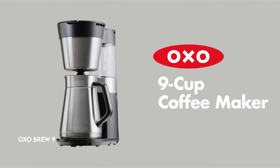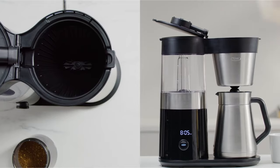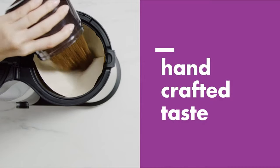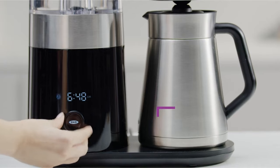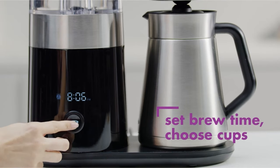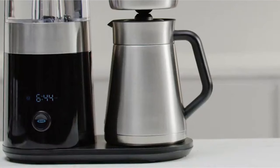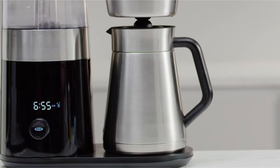At number 5: the OXO Brew 9. The Better Brew Precision Brewing System is intended to improve the coffee-making experience by providing exact control over water temperature and brew cycles, regardless of whether you're brewing a tiny batch or a huge pot. It has a single dial that allows you to pick the number of cups, set brewing times, and even program a wake-up timer.